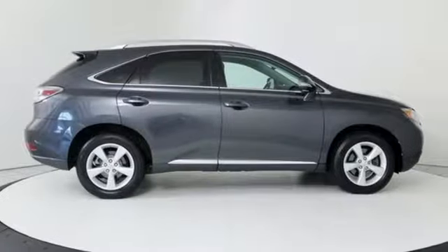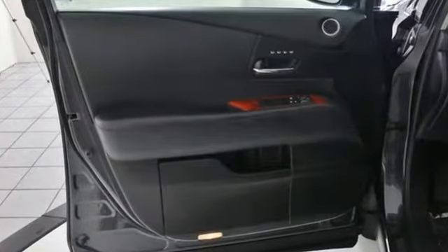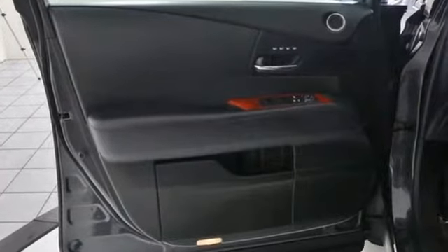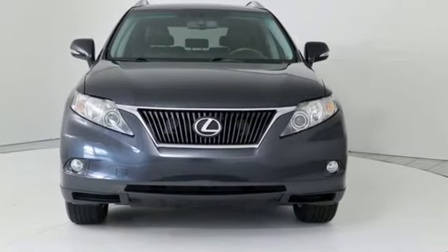Consumer Reports finds the well-rounded RX balances a refined powertrain and comfortable ride with a very quiet and nicely trimmed interior. Lexus, performance in every detail. Take it for a test drive today.